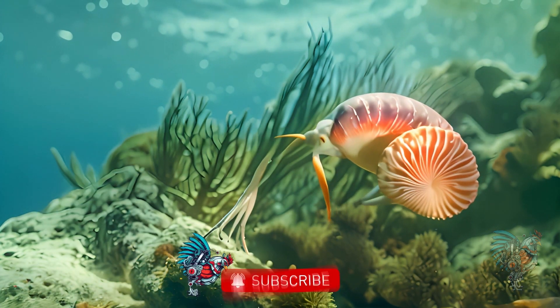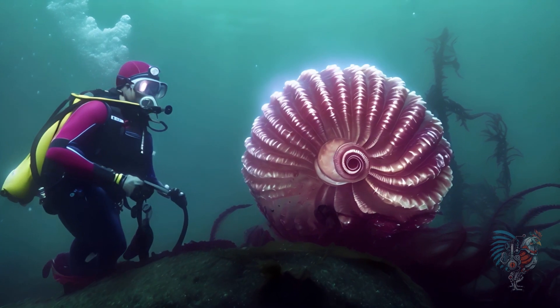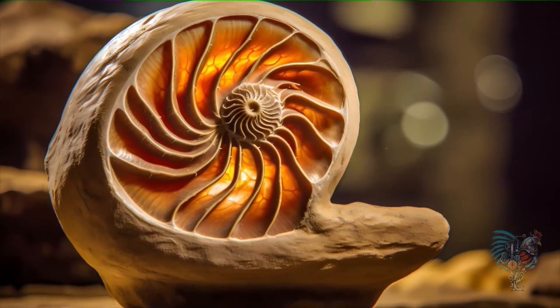The Nautilus, with its spiral shell and tentacles, has been floating in the deep seas for 500 million years. It's a living fossil, barely changed since the dinosaurs' era.